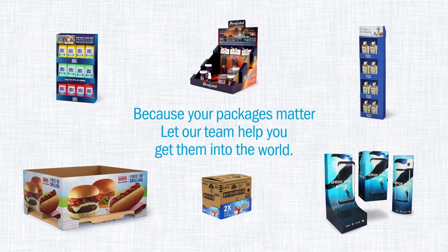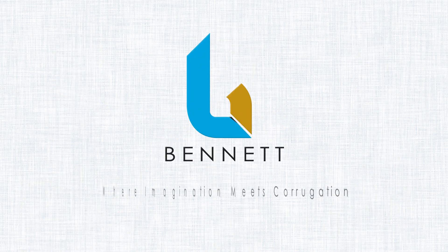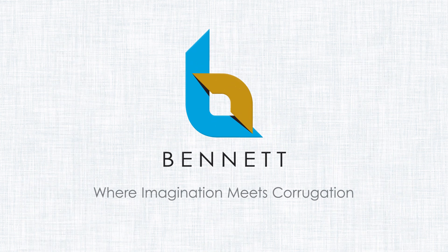Let our team help you get them into the world. Bennett — where imagination meets corrugation.